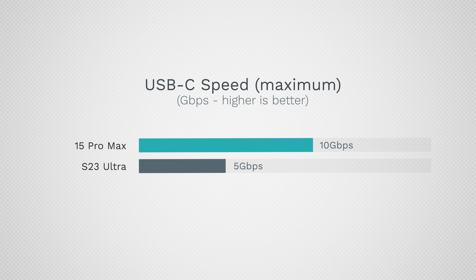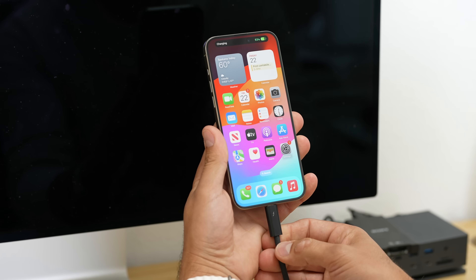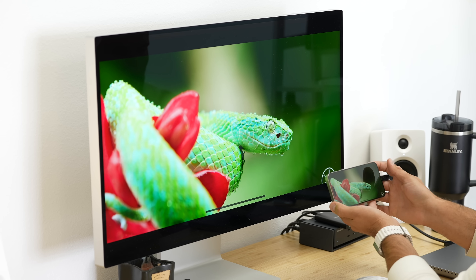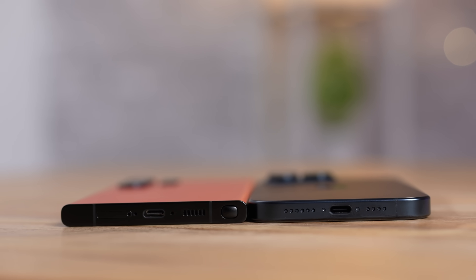The iPhone 15 lineup finally got USB Type-C, which Androids have been using forever. The 15 Pro lineup has a really powerful port — running at 10 Gbps instead of 5 Gbps with full DisplayPort support, so you can connect to a high-resolution display and powerful docks. The Snapdragon 8 Gen 3 now matches that with 10 Gbps transfer speeds and great external monitor support. It can also support up to 24 GB of RAM, compared to the iPhone 15 Pro's 8 GB.